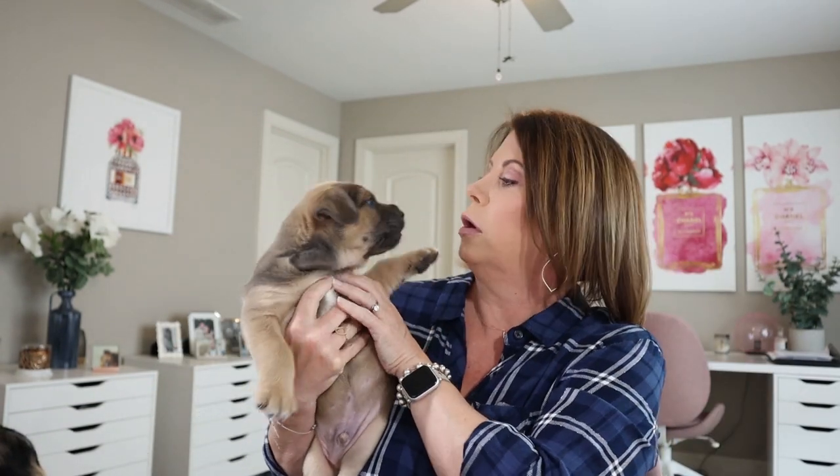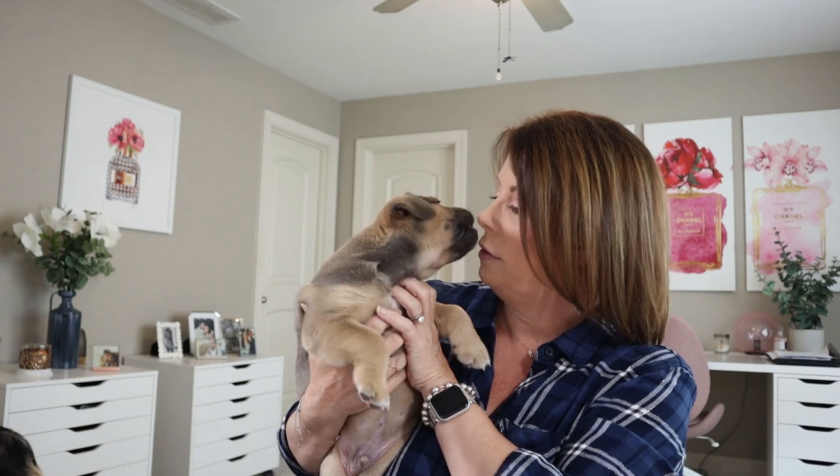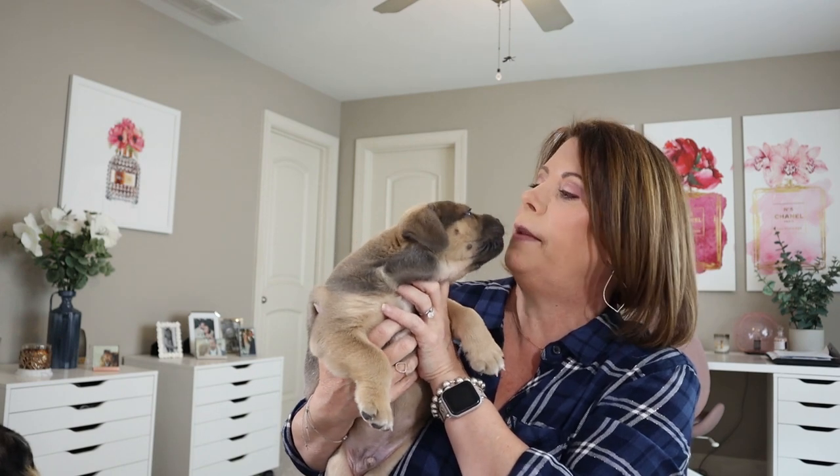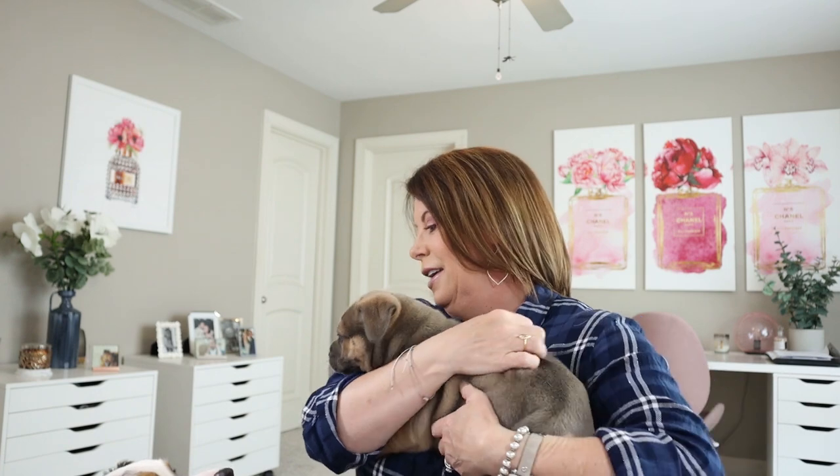He's getting into some trouble, aren't you? We call him shark face — you know why? Because he gives you a little lick, lick, lick, a little kiss, kiss, kiss, and then bites you! I've got little marks all over my arms. He wants to go back down — he was just playing.